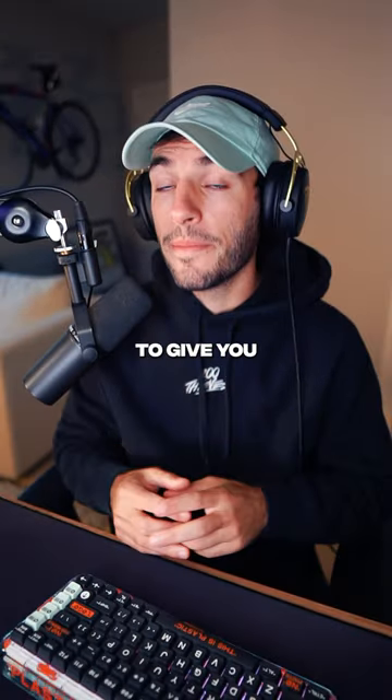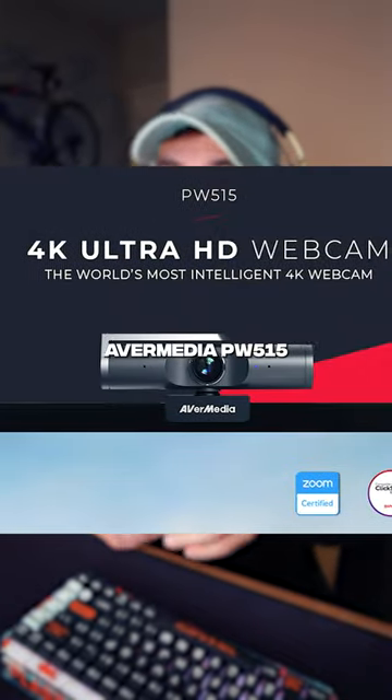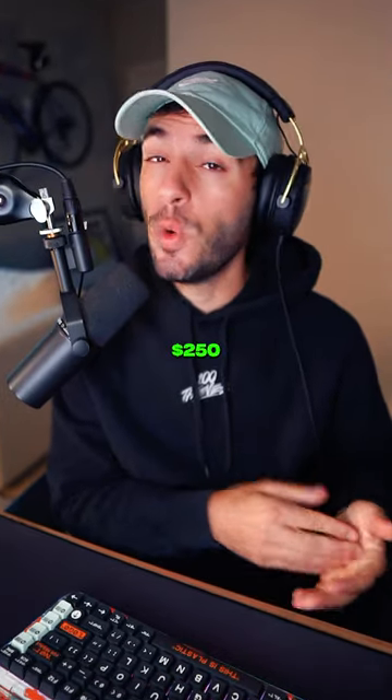Best webcam for live streaming. I'm going to give you three options from most to least expensive. Number one, the AverMedia PW515. It has the widest FOV of all three, 4K at 30 FPS, and 1080p at 60 FPS. Solid picture. $250.